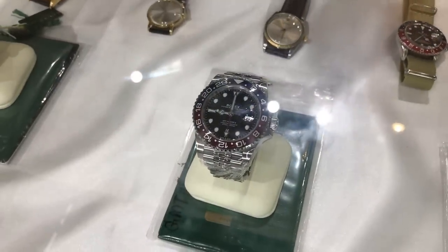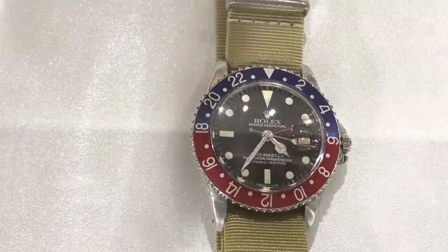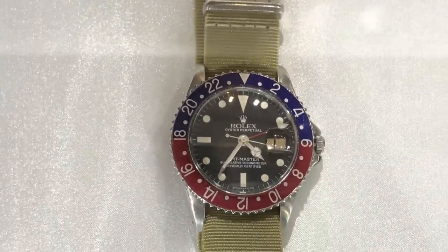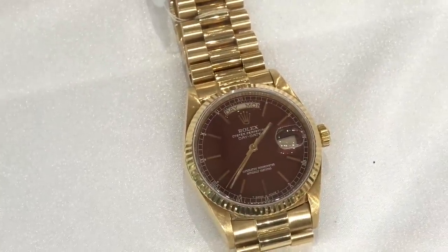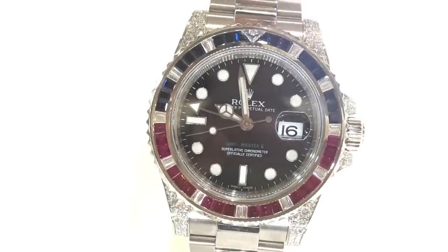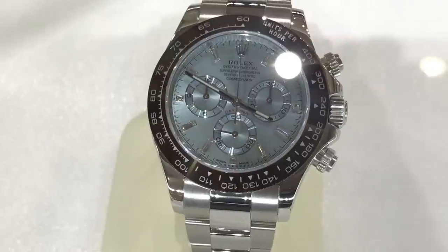That pretty much sums up my feelings on the contemporary ceramic models — it's more the exclusivity and the soap opera surrounding it that really captures my interest. It's a head-only GMT Pepsi. Looks to be 1675, 16750 maybe — no gold surrounds on the indices, matte dial. Here's a Day-Date with a diamond dial. Another Day-Date with kind of an interesting maroon dial color, though it looks like the day and date is having some issues. And this is a GMT Master II — not sure if it's aftermarket or factory, but it's pretty gaudy. Another blue Day-Date diamond dial. This is a platinum Daytona.